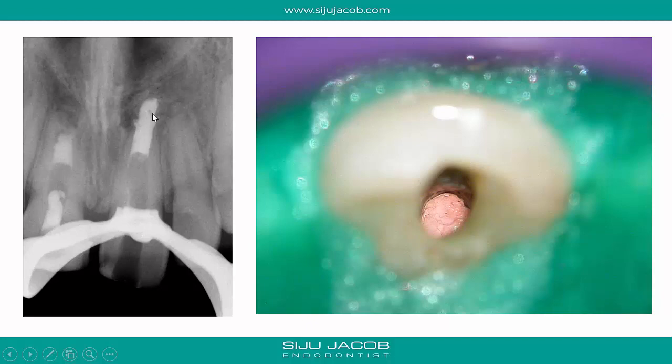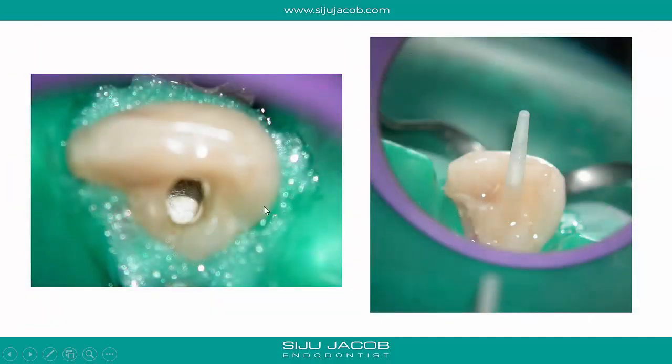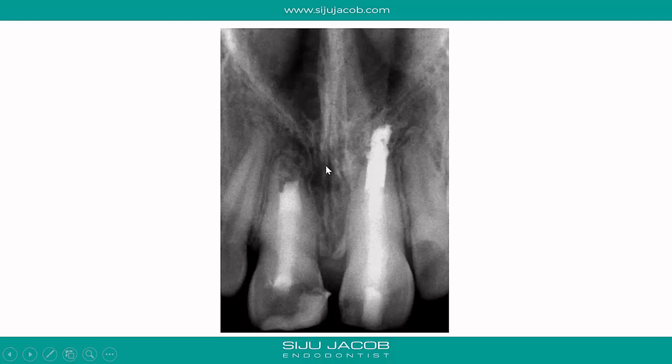I extruded gutta-percha about 5–6 mm and then restored the coronal portion with a large fiberglass post — inverted to give additional strength, given the significant coronal weakening. For the right central incisor, I returned about 4–5 days later, removed the cotton pellet, confirmed the MTA was rock hard, and then placed a fiberglass post for additional coronal strength in that tooth as well. The post-obturation radiograph looks short in one tooth and long in the other, but neither appearance is misleading — those are simply where the barriers are located.